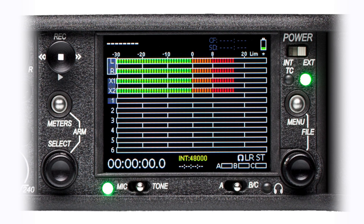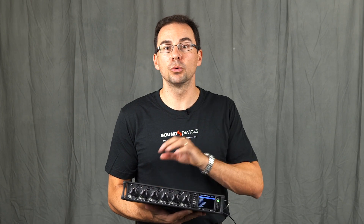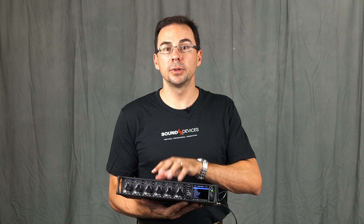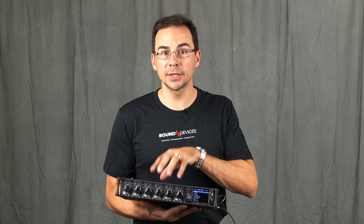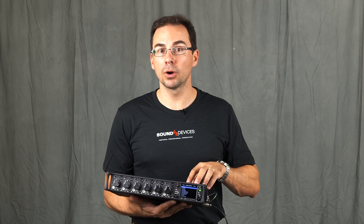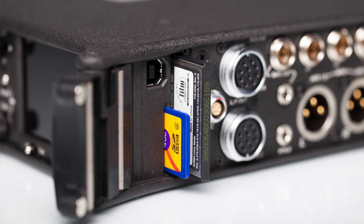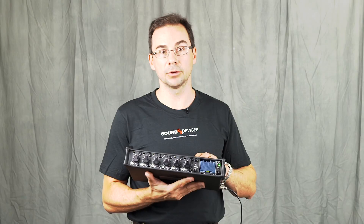When a CL6 is attached, those additional 6 inputs are recordable, giving the 664 the capability to record 12 individual ISO tracks, as well as its 4 output buses for a total of 16 record tracks. Audio is recorded onto removable SD and CF cards as WAV files, with all of the metadata associated with production sound.